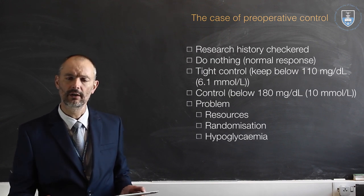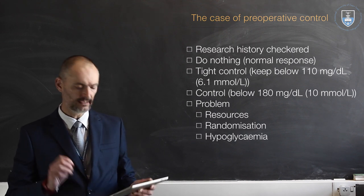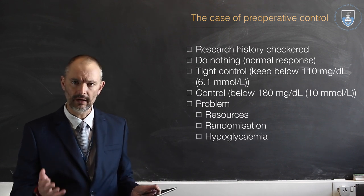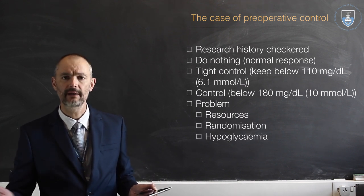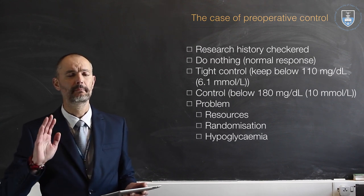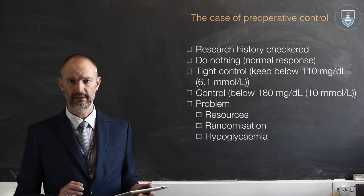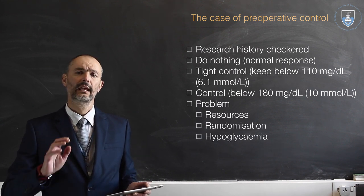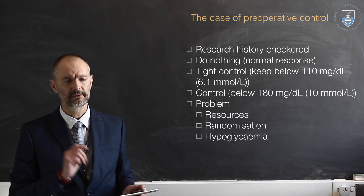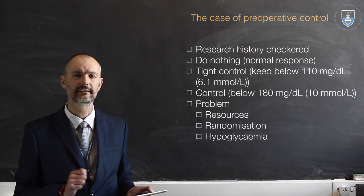Then research came along and looked at very tight control of glucose levels — really trying to keep it below 110 milligrams per deciliter, which is about 6.1 millimoles per liter. Very tight control, and big research was done that really showed a decrease in morbidity and mortality. Then randomized trials started coming out showing that perhaps that's not really the truth, and you can actually increase morbidity and mortality with such very tight control.